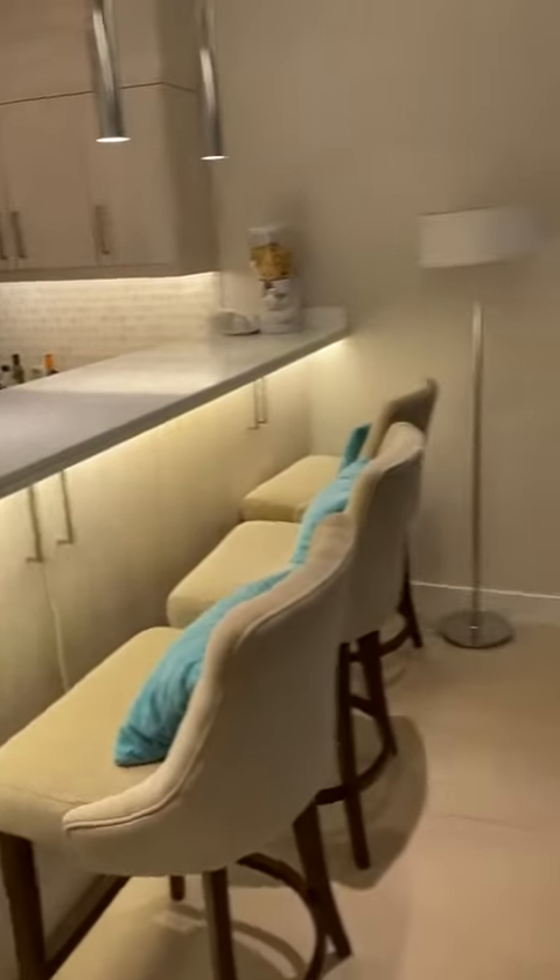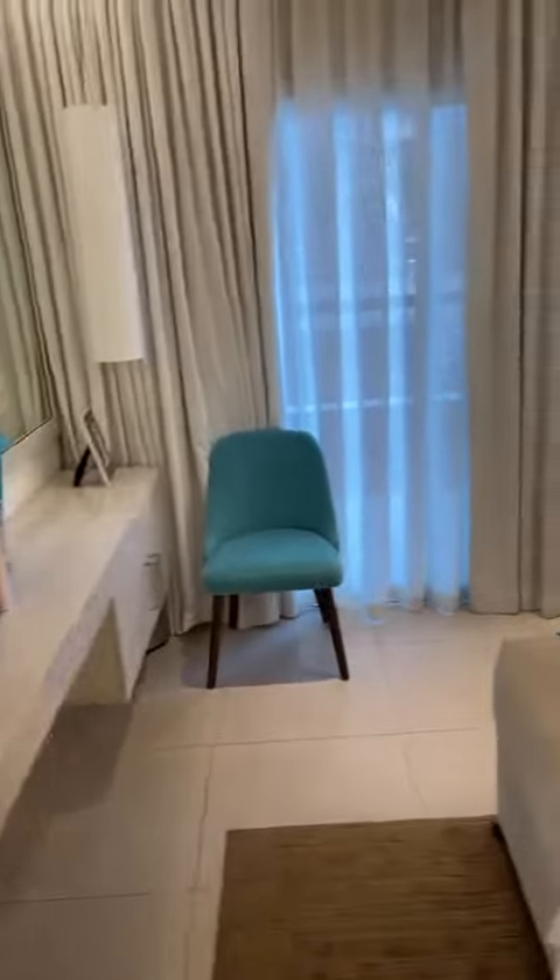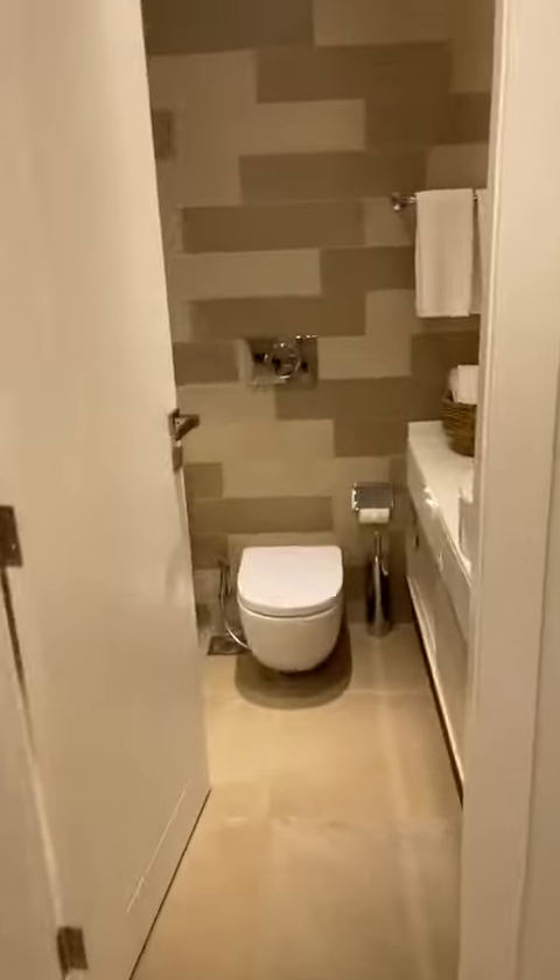As you can see, there are built-in wardrobes throughout. This is the master bedroom — there's a dressing area with two closets on the side. This is the master bathroom, which features a rain shower on the left.